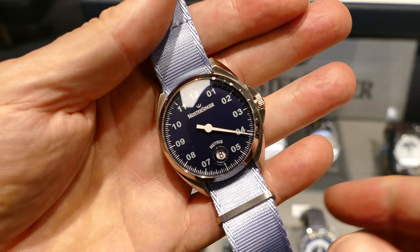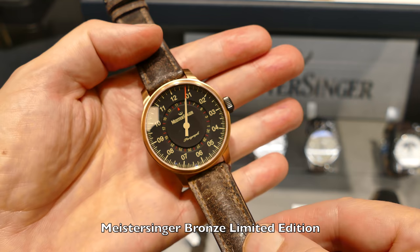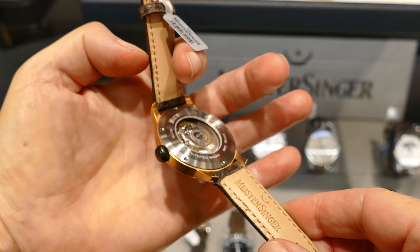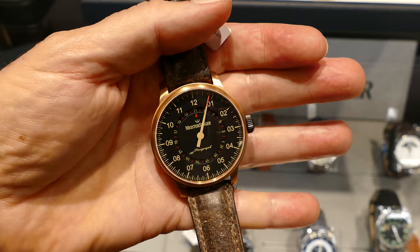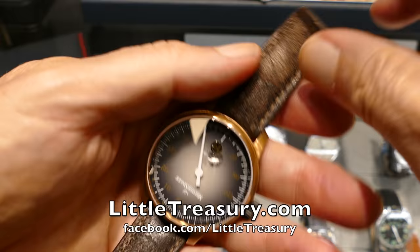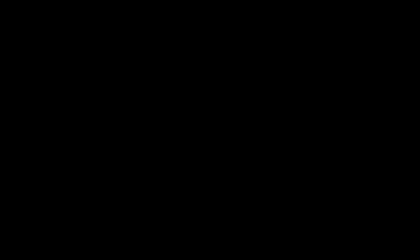Here's the Meistersinger Paragraph limited edition bronze that came out this year — an excellent execution of a bronze watch, in my opinion. It's got a very nice distressed strap, and the tan and red accents are great. And here's another variant with the Jump Hour in bronze.